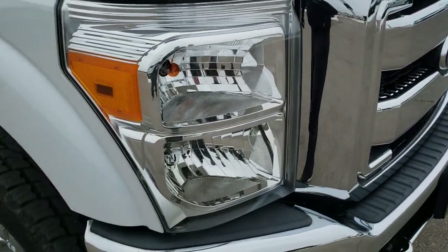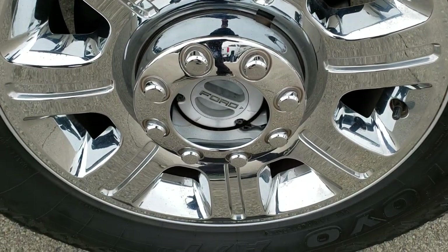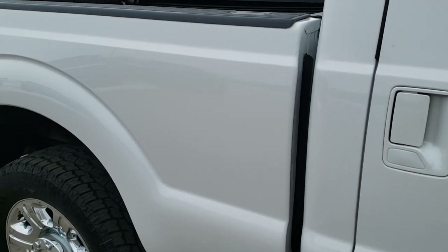The grille is in nice shape. The passenger side fender has no dents or dings, and the passenger side rim is in excellent condition as well. As you go down this side of the truck, take note of how clean the body is and how reflective and mirror-like that paint is.